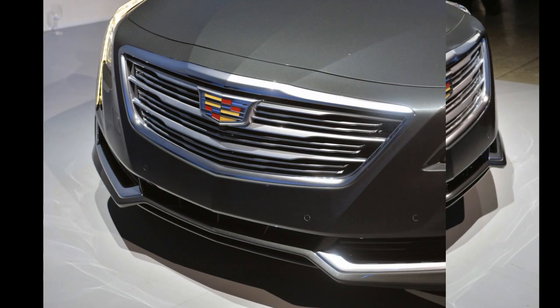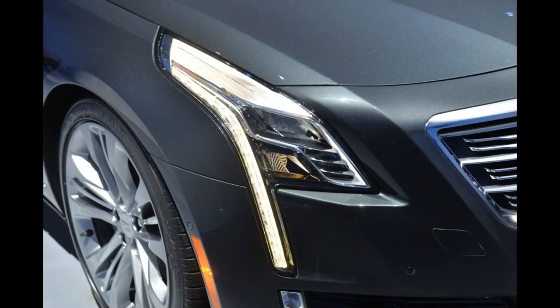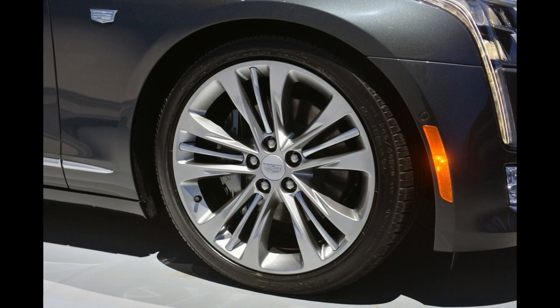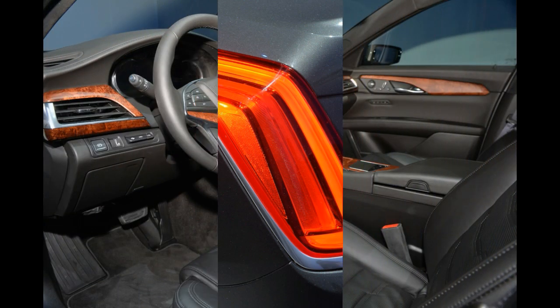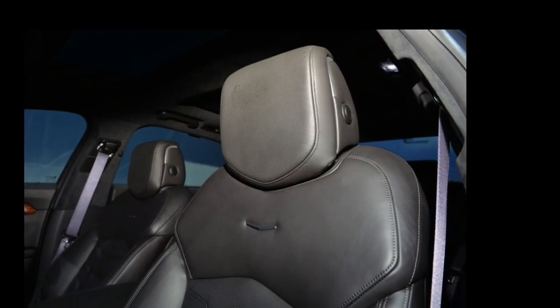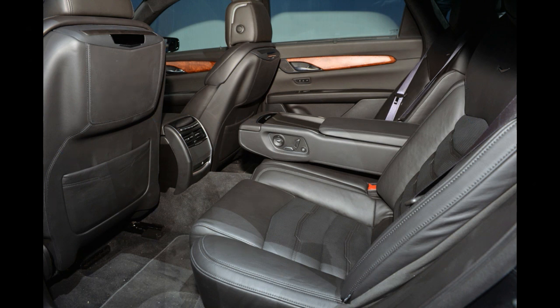Inside, the CT6 offers a ton of tech and luxury. Drivers are held in massaging leather seats, and rear passengers also get adjustable chairs that are heated and cooled. Quad-zone climate controls keep everyone comfortable. In addition to the 34-speaker Bose audio system and streaming rear-view mirror, there are features like a 10.2-inch infotainment system with a capacitive touchscreen and console-mounted touchpad. The display also shows a 360-degree view outside and can even record video when the security system is activated.